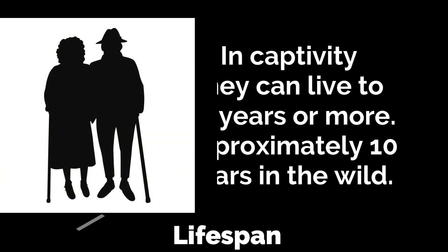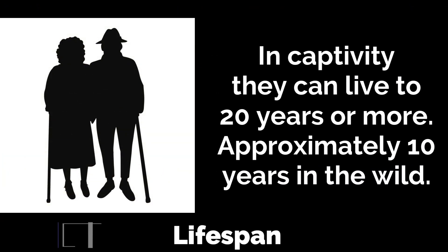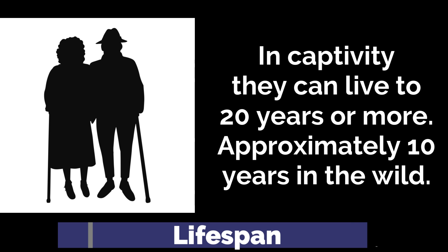In captivity, gaboon vipers can live up to 20 years or more with proper care. In the wild, the lifespan is much shorter due to environmental factors and predation risks.